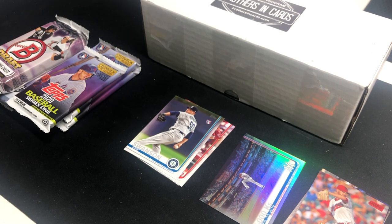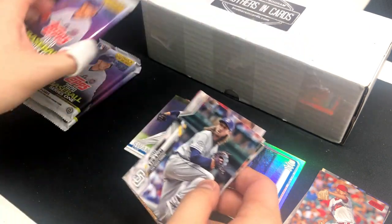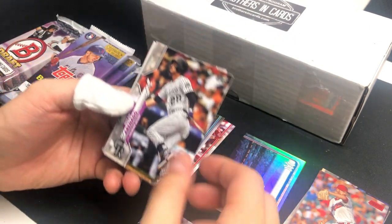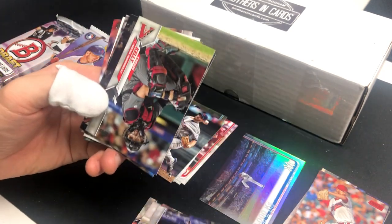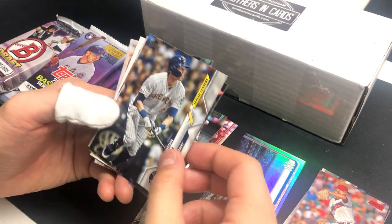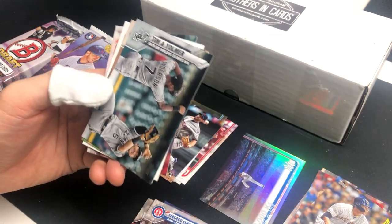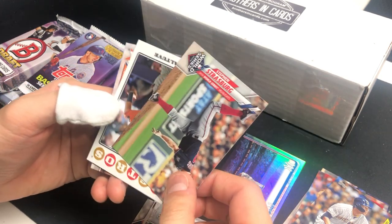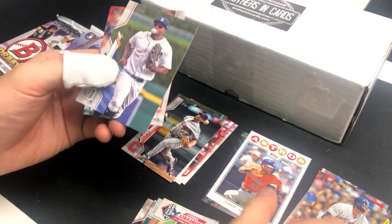Moving on to Topps Series 1 — we got four packs. Some of the top rookies from 2020 are Aquino, Jordan Alvarez, Dustin May, Gavin Lux. Or if we can pull a Celebration of the Decade card, that'd be amazing. Matt Strahm, Nolan Arenado, Aaron Civale rookie, Justin Verlander, Jose Martinez, Randal Grichuk, Carson Kelly, Christian Yelich who's about to get a massive contract. Chicago Cubs team card, Steven Strasburg, and Jose Altuve — cheater. Topps Choice insert card, so we'll put that aside.